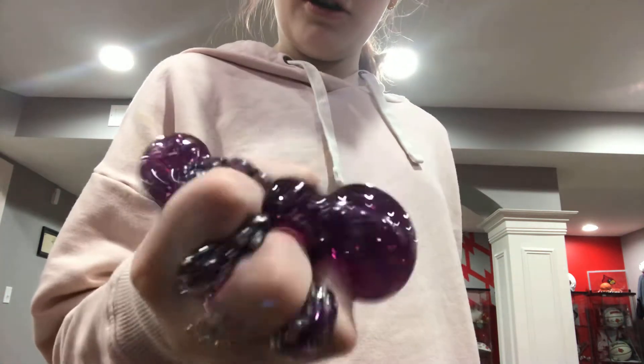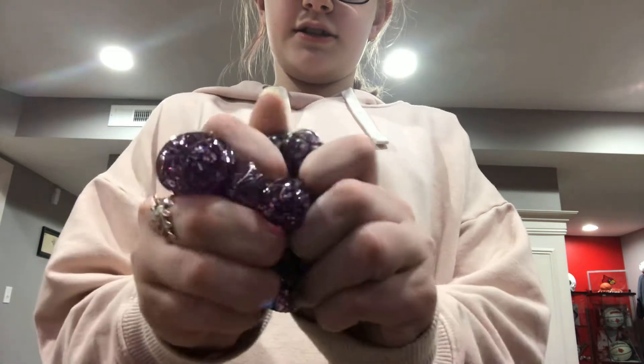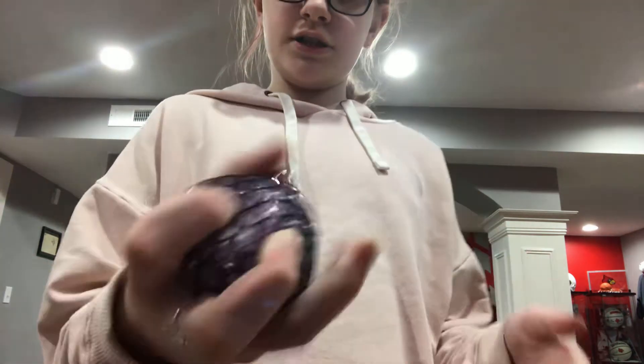This came in my stocking too — it's a squishy ball with the netting around it. It's like a fidget ball. I also got some finger rings, but they're upstairs.